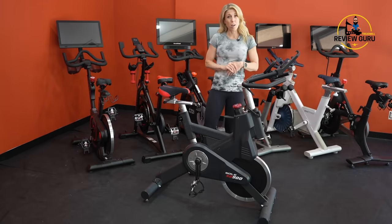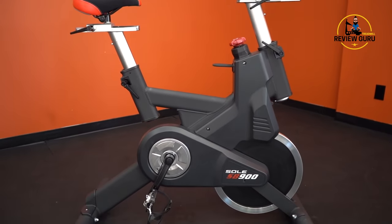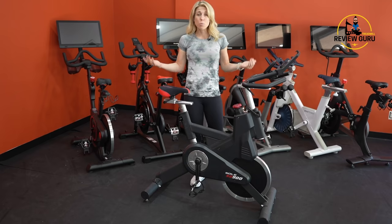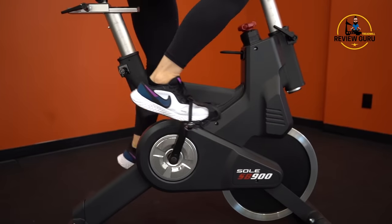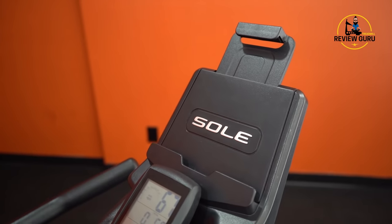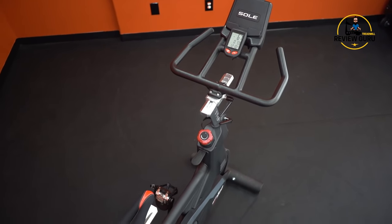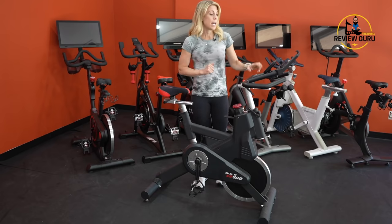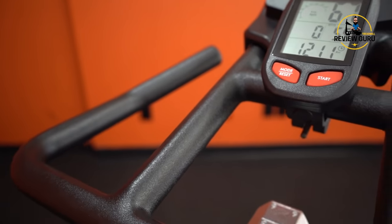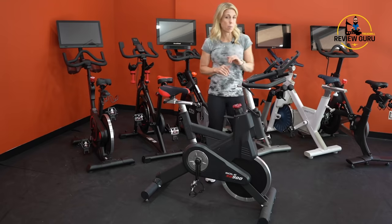Coming in at number four on our top 10 list is the Sole SB900. This bike does not have an attached touchscreen, which means it doesn't require a monthly subscription. For people who just want to jump on and go, are good with their own training, or would like to use third-party apps on a tablet or phone, this is a great option. Sole builds extremely durable and comfortable bikes. It also syncs with a Bluetooth chest strap to provide heart rate on the console, and the adjustable tablet holder fits tablets of most sizes.